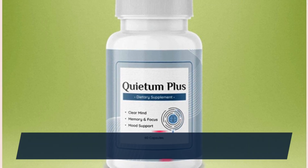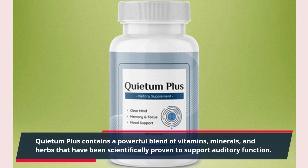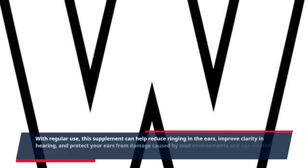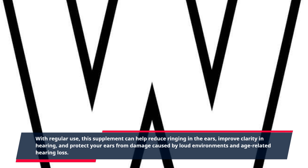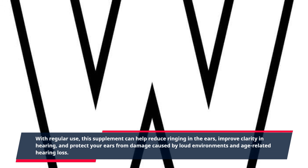Quietum Plus contains a powerful blend of vitamins, minerals, and herbs that have been scientifically proven to support auditory function. With regular use, this supplement can help reduce ringing in the ears, improve clarity in hearing, and protect your ears from damage caused by loud environments and age-related hearing loss.